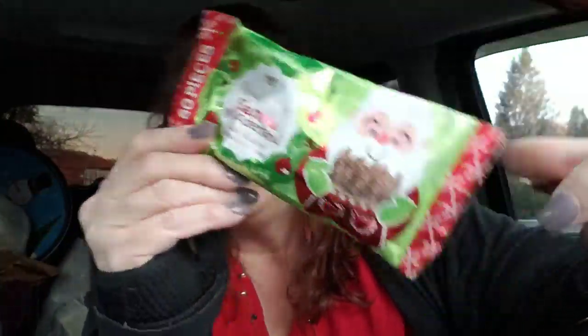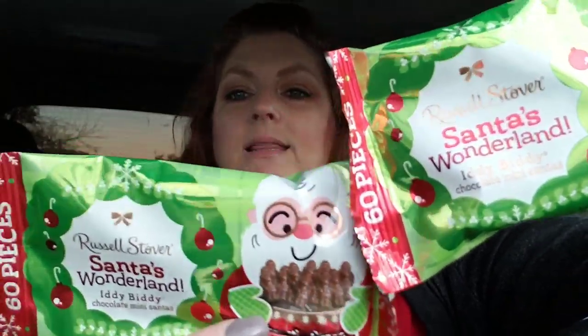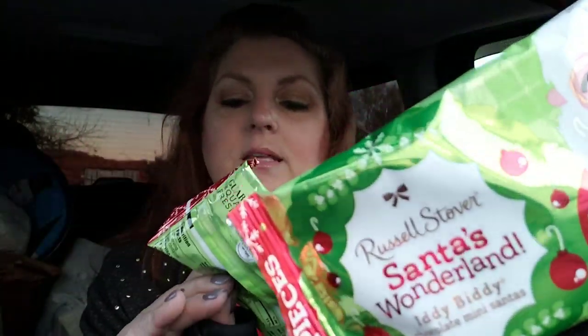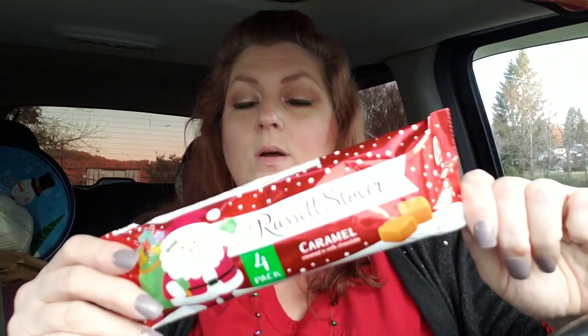These are the Russell Stover's Santa Wonderland — the itty-bitty chocolate mini Santas. I got two of these for my daughter and her roommate Kristen, because they're Russell Stover's. The packaging is adorable — the green and the red and the Santa. I remember having some of these around Easter time, they were itty-bitty bunnies. And I got another one of the Russell Stover's Caramel — there's four pieces in here, so those are going to be really tasty.